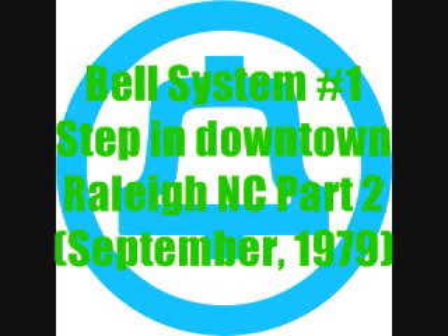All right, on to 411. TSPS is one of the earlier electronic switching systems developed by Bell Labs in the late '60s, and very common by the late '70s. It stands for Traffic Service Position System.